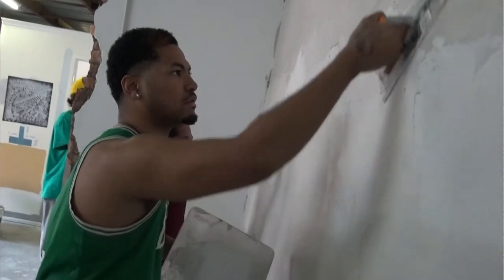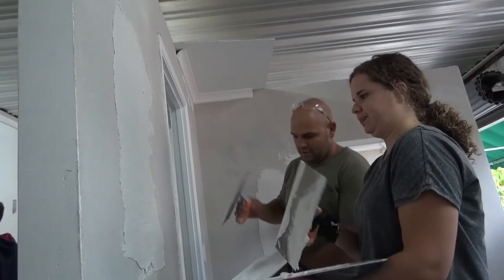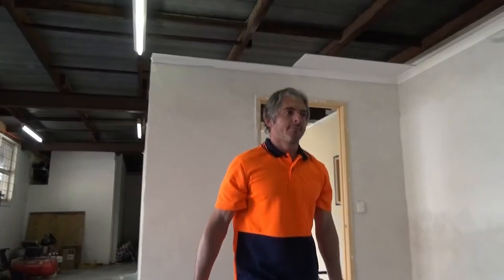Solid plastering is basically covering brickwork, concrete, or a substrate background with plaster, and you want to make it nice and smooth. You can also have decorative finishes, covering those substrates and making them nice and smooth.